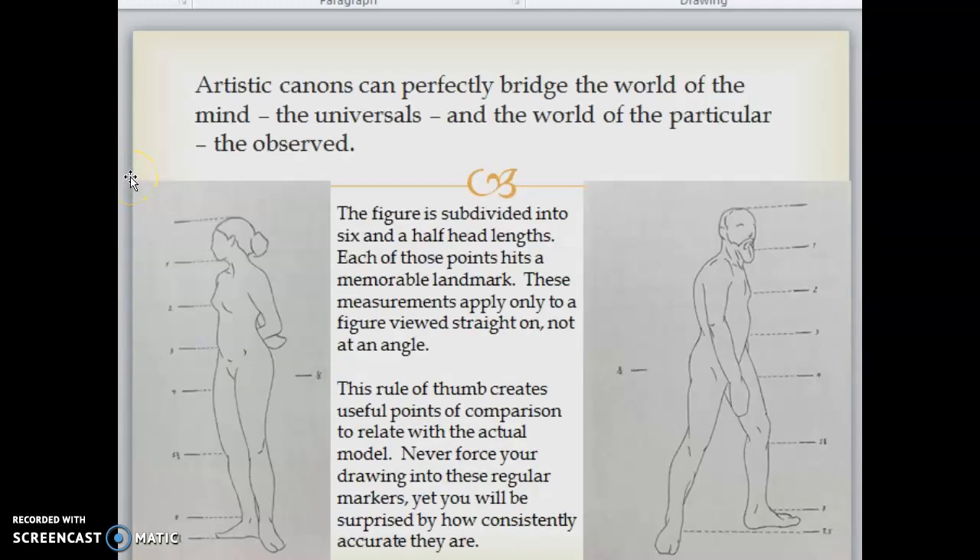Artistic canons can perfectly bridge the world of the mind — the universals — and the world of the particular — the observed. The figure is divided into six and a half head lengths; each of those points hits a memorable landmark. These measurements apply only to a figure viewed straight on, not at an angle. This rule of thumb creates useful points of comparison to relate with the actual model. Never force your drawing into these regular markers, yet you will be surprised by how consistently accurate they are.